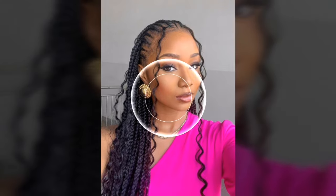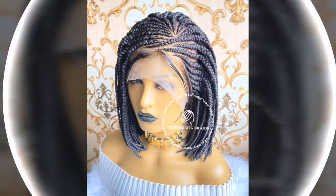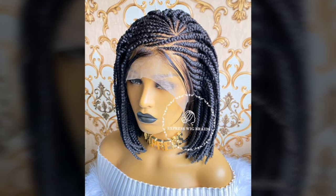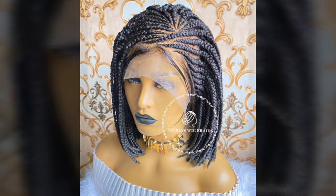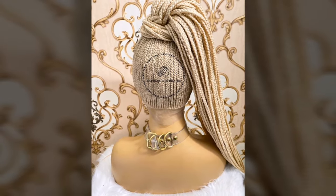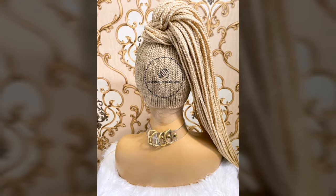So like my videos and subscribe to my channel. I will be coming back soon with a new video, so that you are going to love these ideas and make an impact with these beautiful new cornrow hairstyle ideas. Adios.